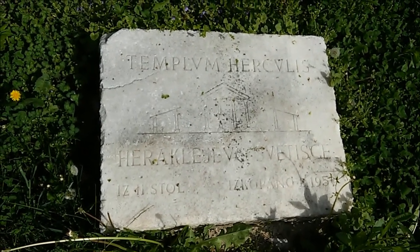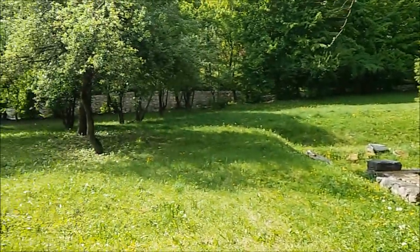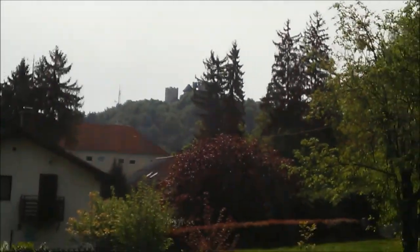It was unearthed in 1950. Around the temple there is an orchard and some houses. And here we can see the old castle — old Celle castle from the 13th century.